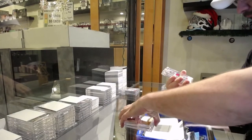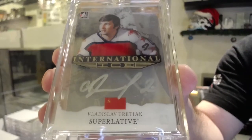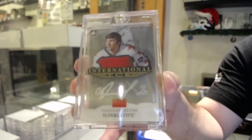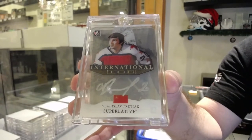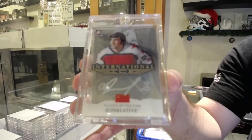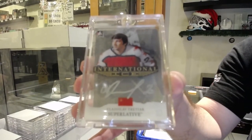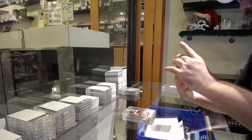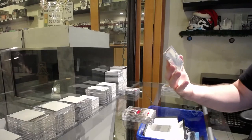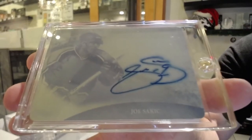We've got for the non-numbered spot — Vladislav Tretiak international ice autograph, non-numbered. And we've got a one-of-one printing plate autograph — Joe Sakic.